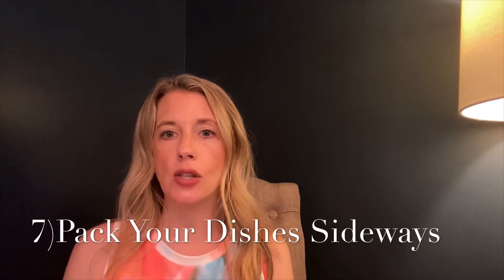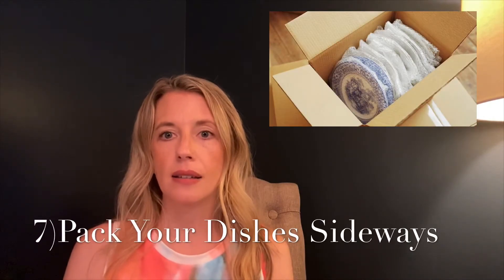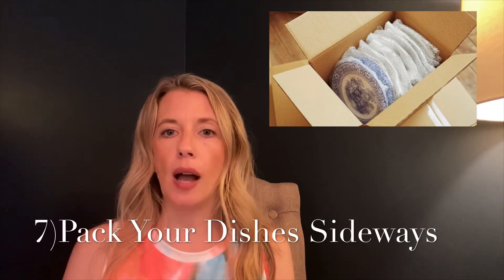Tip number seven: pack your dishes sideways so they are less likely to break. You're going to want to line your box with bubble wrap or packing paper wadded up to help create a cushion. Then wrap each individual plate with packing paper, and put either foam sheets or styrofoam plates in between each plate, and pack them vertically to evenly distribute the pressure.